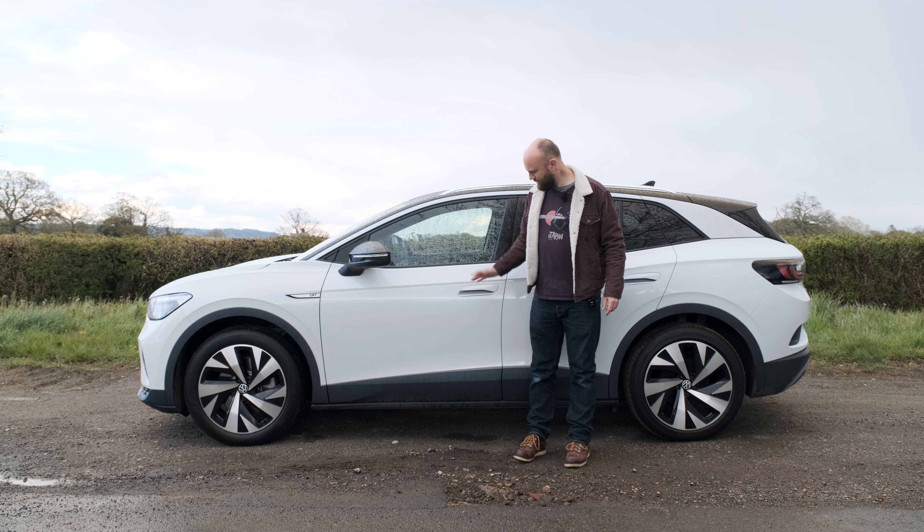One thing worth pointing out is the door handles — they're quite big and chunky but they don't actually move. It's a switch you pull on the inside, so they don't hinge out at all; they're just stuck there but look like they should move. My brain is confused. Around the back, I think the ID.4 looks a whole world better than the ID.3, with its big droopy bum that it drags along the floor like a very ill dog.